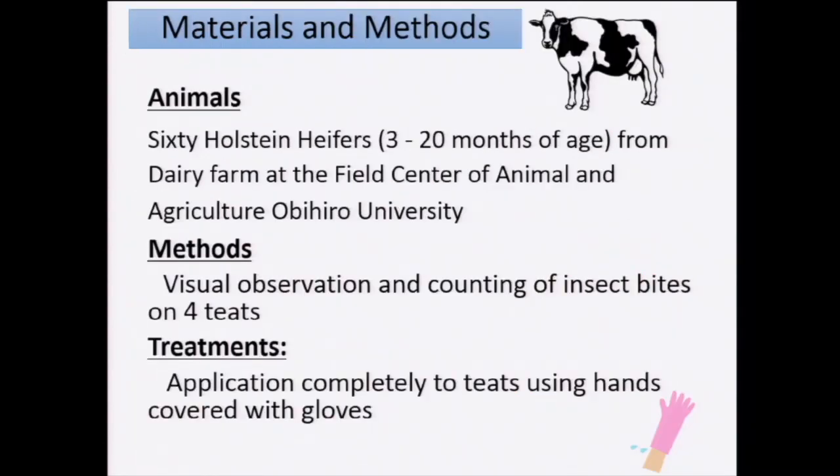This study was performed on the farm of this university using 60 heifers, aged three to 20 months. The method is very simple: we just do daily observation of the teats and try to count how many places or how many red hemorrhagic points we found on the teats. This count is directly associated with the bite of this insect.